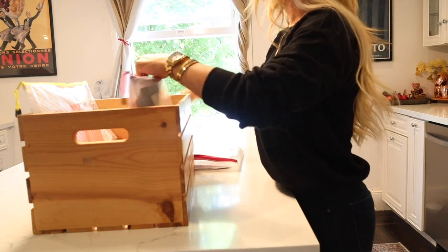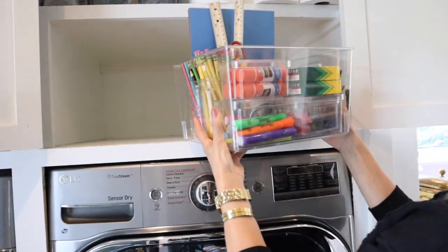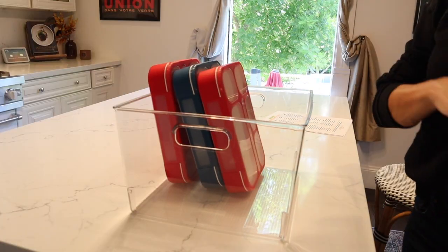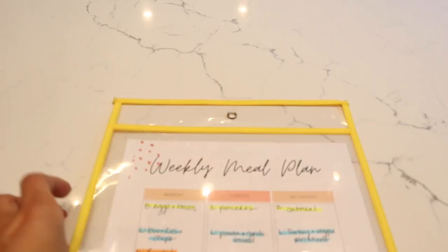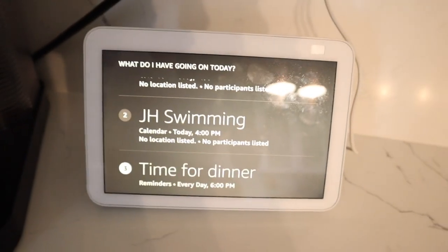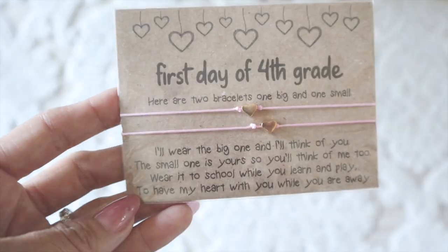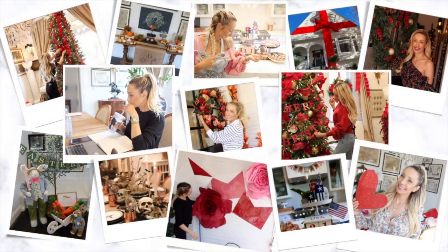Hey there and welcome back to my channel. Today is our 2022 back to school get organized with me. I'm going to be sharing all the tips that have helped me throughout the years. We have four kids all in elementary school and these tips and tricks have absolutely helped me and made back to school extra special for the kids.